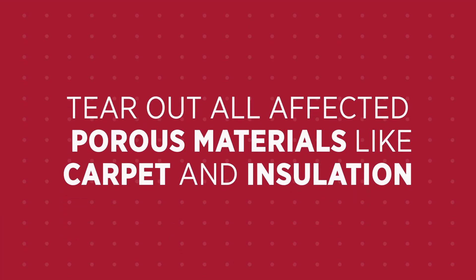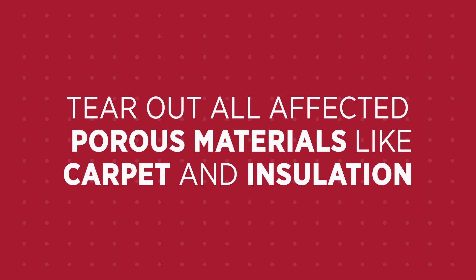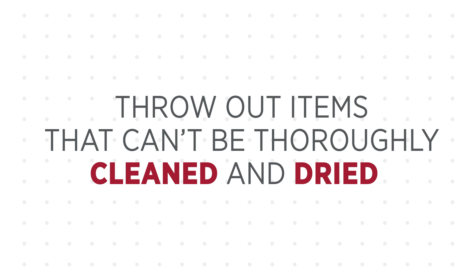Also, tear out all affected porous materials such as carpeting and wet insulation. Any items that cannot be thoroughly cleaned and dried should be thrown away.